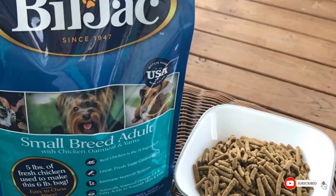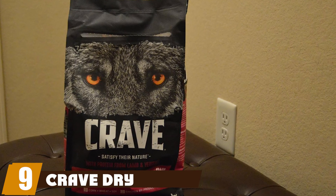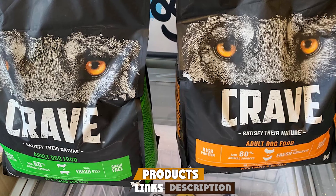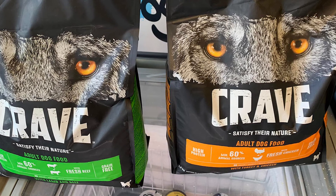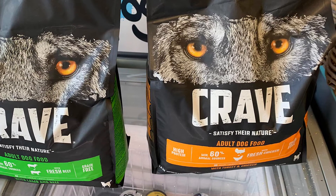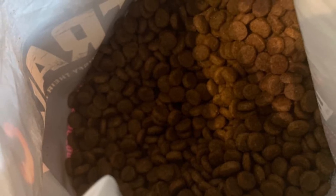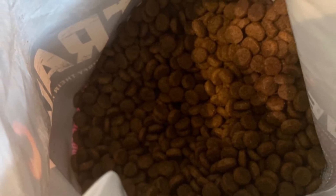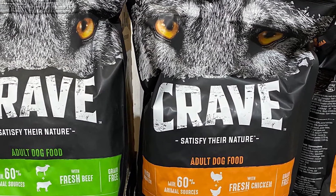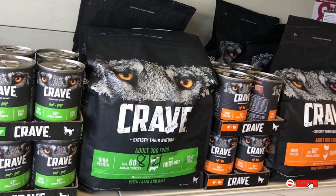Next at number nine we have Crave Dry Dog Food. Crave's dry dog food is a popular favorite among owners, designed to be as natural and delicious as possible, with 36% protein from 60% meat and 40% vegetable sources. The high protein content makes it ideal for super active pets, performing dogs, and working dogs. It's free from grains, soy, and dairy, and comes in helpful resealable bags. It's an Amazon's Choice product available in four flavor options — beef, chicken, lamb, and salmon — in 4, 12, and 22 lb bags, and is super affordable.